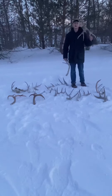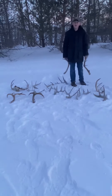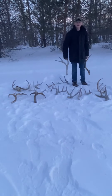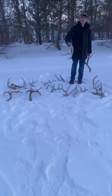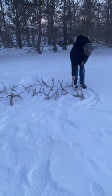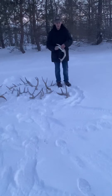Here are some of the mule deer sheds we found. We found this mule deer shed on some ice — there was a patch of ice and we found it laying right on top, easy to see. This next one is a really old one; we found it just dug into the grass.